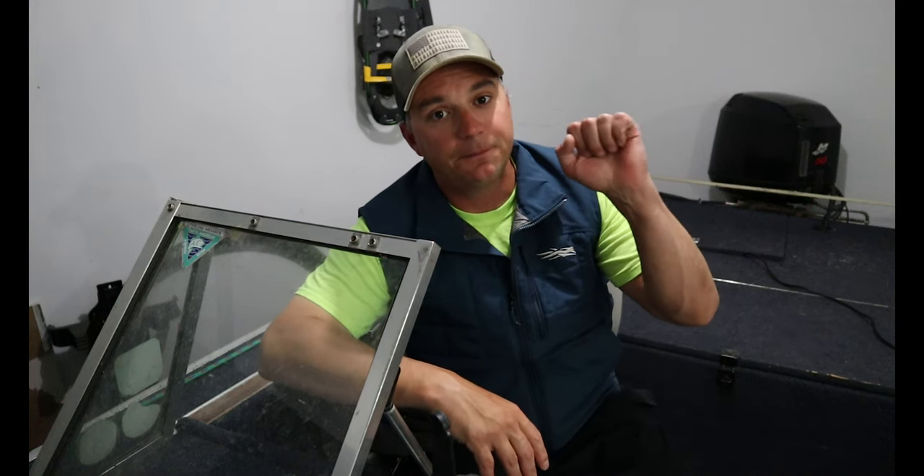Last but not least, tip number five: downsizing your gear. Now I know this next tip is going to be really controversial for a lot of muskie fishermen out there, but downsizing your gear can save you a boatload of money.